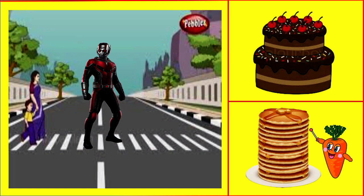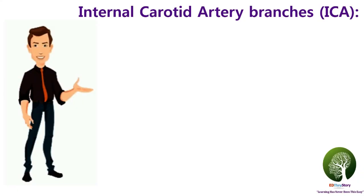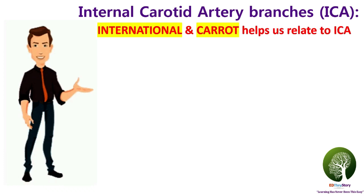Now let's connect the story with the branches of the internal carotid artery. 'International' and 'carrot cake' helps us relate to the topic of internal carotid artery.